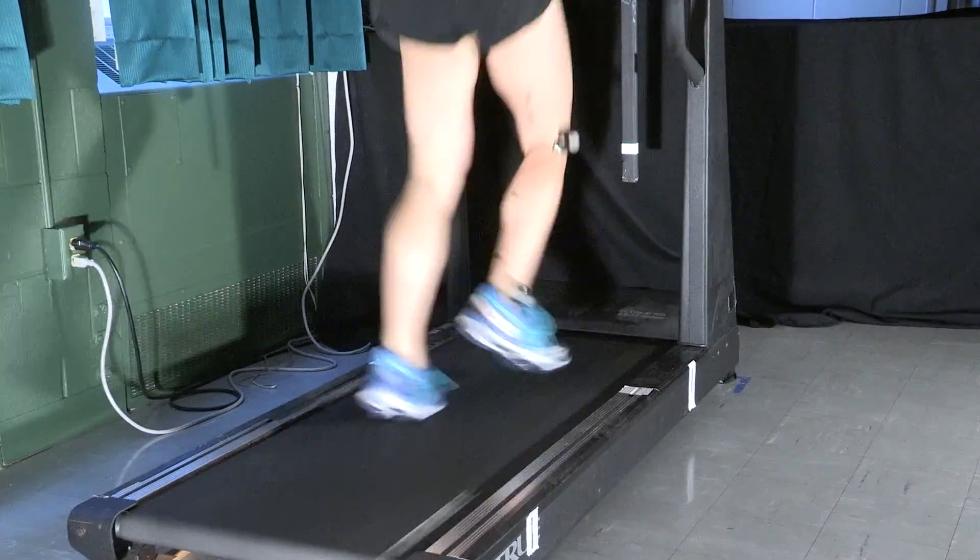Roads are typically built with camber so that water drainage works most efficiently. And when a person runs on the road, their foot is going to land a little bit sideways. This is something we wanted to study because of the biomechanical interest and to see how joint angles are changing as somebody is running on a cross-sloped road.